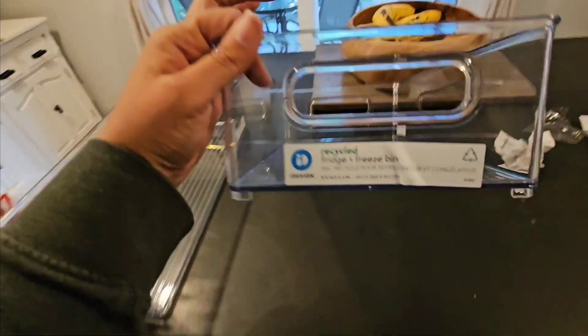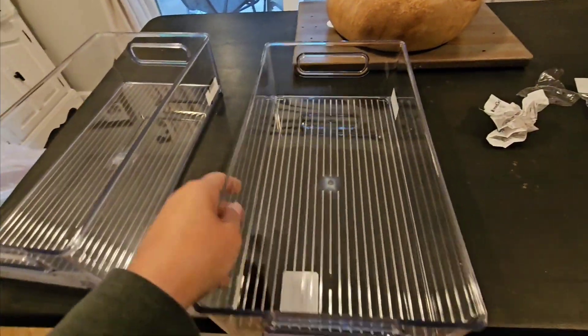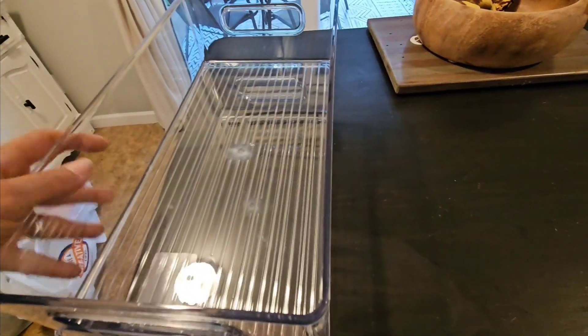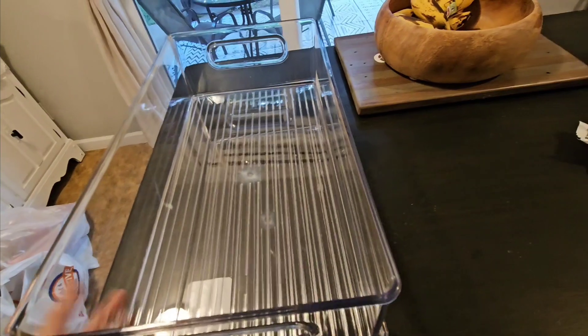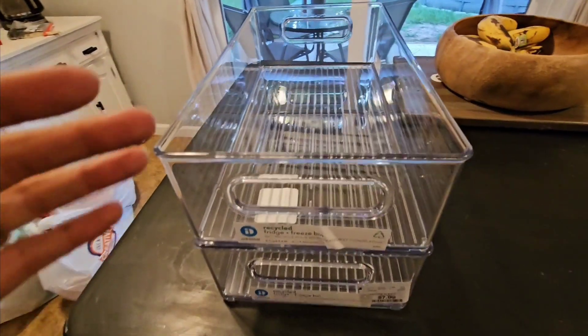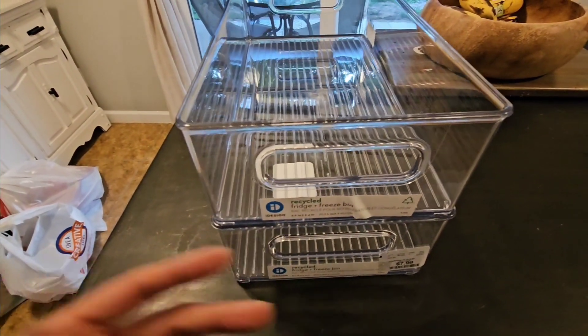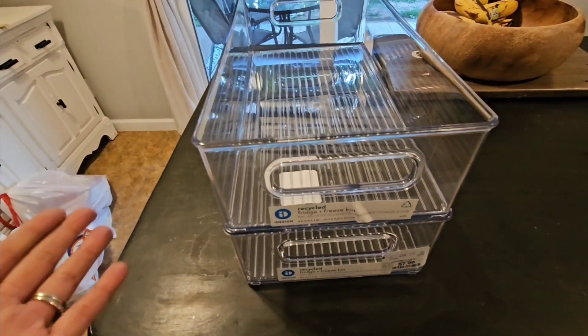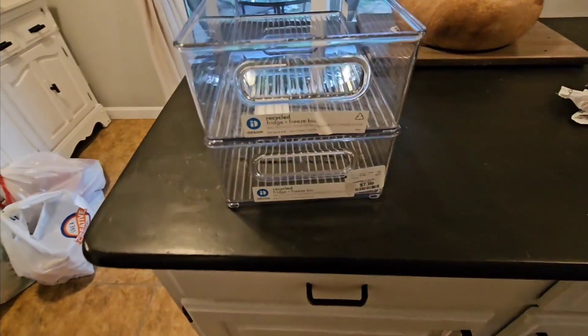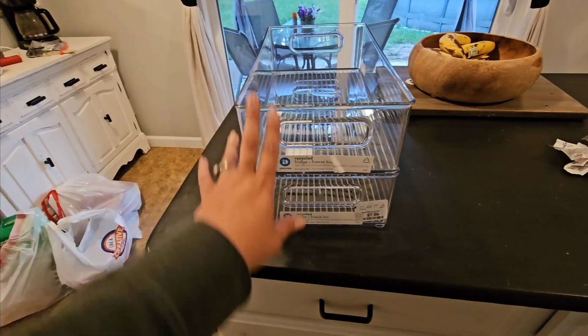Also, when I was at HomeGoods, I picked up two of these — they're fridge and freezer bins. What I liked about them is they are stackable. They fit inside of each other and were $7.99 a piece. In a recent video, I was talking about fridge organization and having compartments for each person, so I'm going to try and see if this works. If not, I can always use them somewhere else.